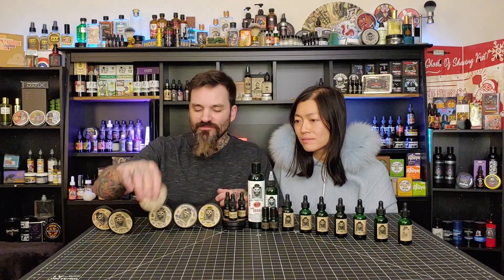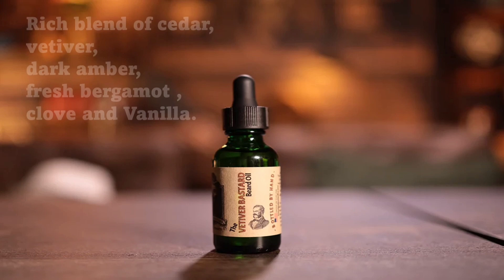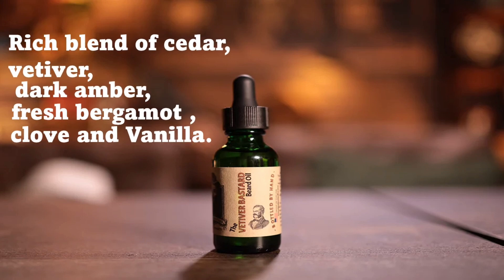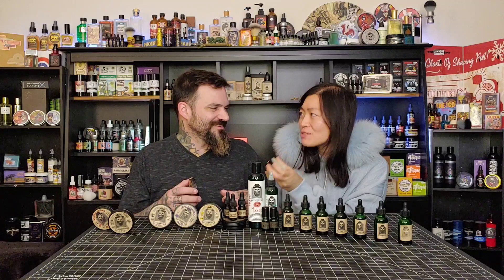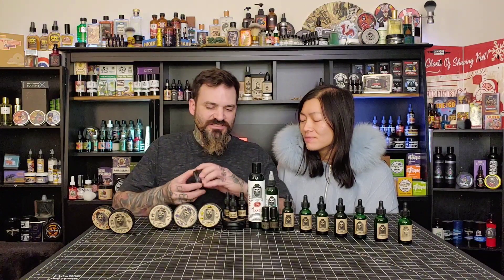Welcome back - we're going to be diving into all of the scents right now. I have quite a bit of products here. We'll start with the ones in the tins. First one up is Vetiver Bastard. I like a little herb in there - it's almost creamy too. I like this brand, this stuff is pretty good quality. A lot of beard butters have like a peanut butter or baby powder scent, but this one does not. It is good - it's a clean herb scent.